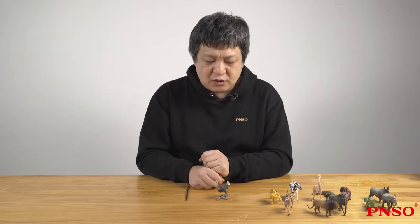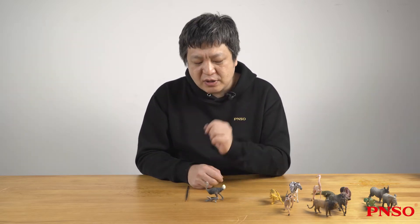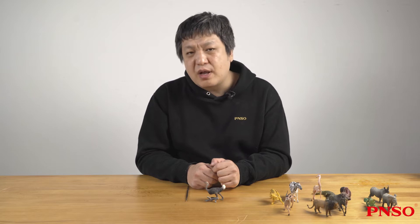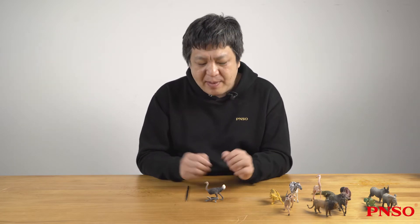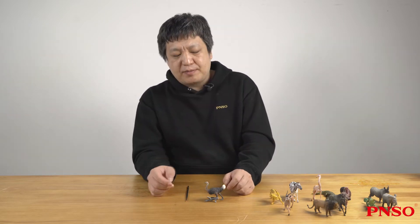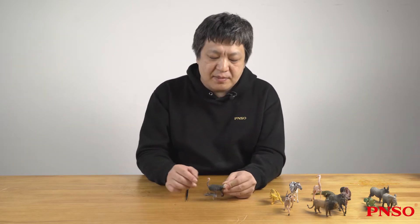Hello everyone, I'm Zhao Chuang. Today we are going to learn about the ostrich. We are mainly going to talk about the African ostrich. Because in addition to the African ostrich, there is another ostrich-like bird, the American Rear. At first glance, these two birds look a bit alike, but they are quite different.